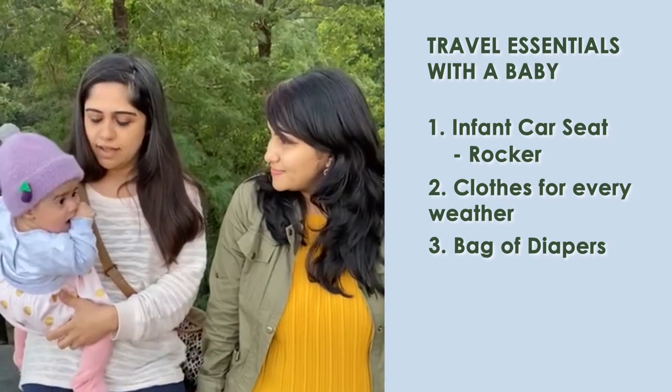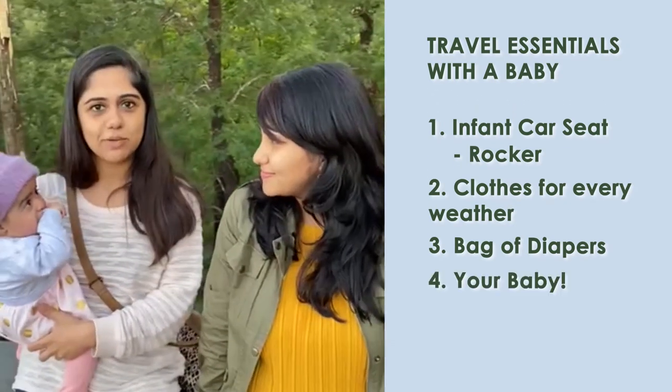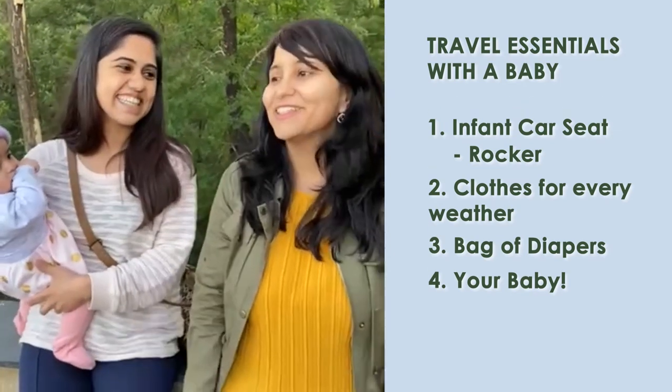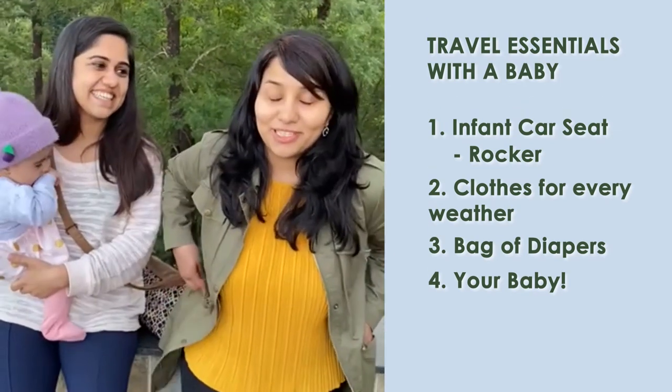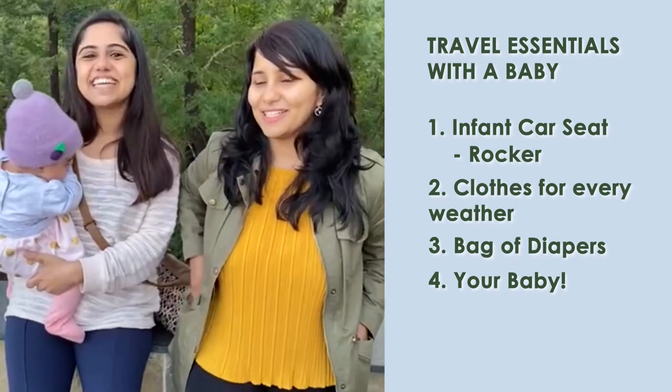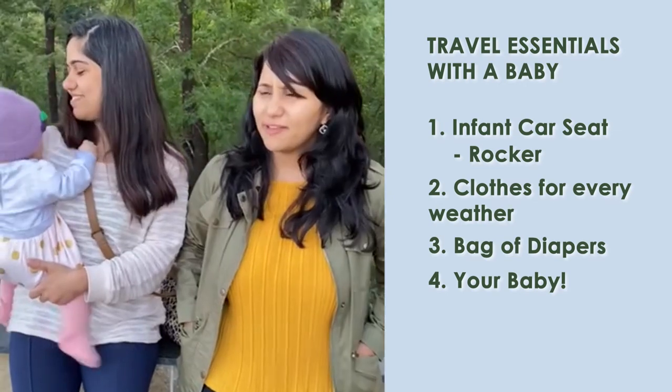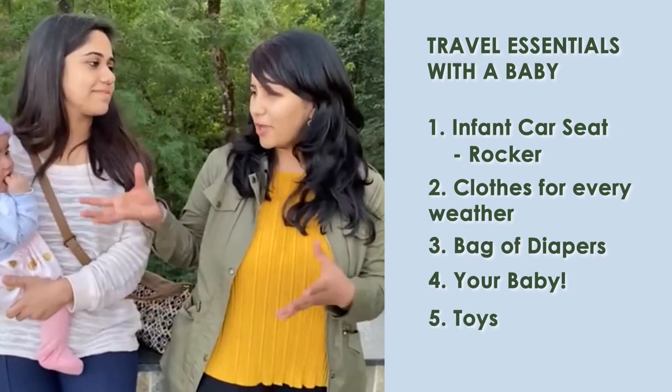And lastly, remember to carry the baby — don't get too excited with the place or things to do and forget! Especially for new parents. Anything I want to add? I think some toys are also really useful.